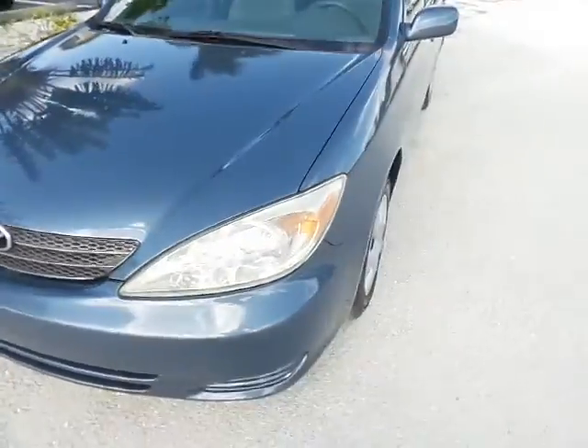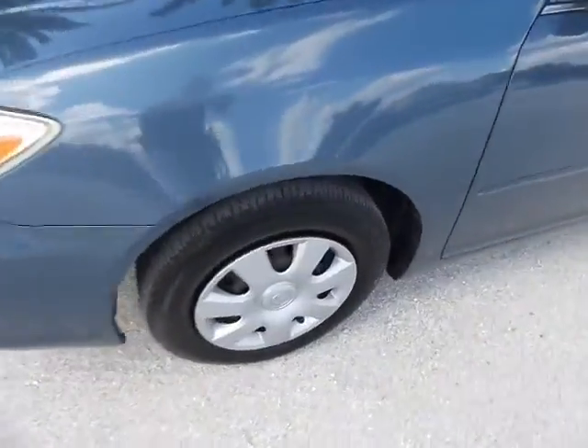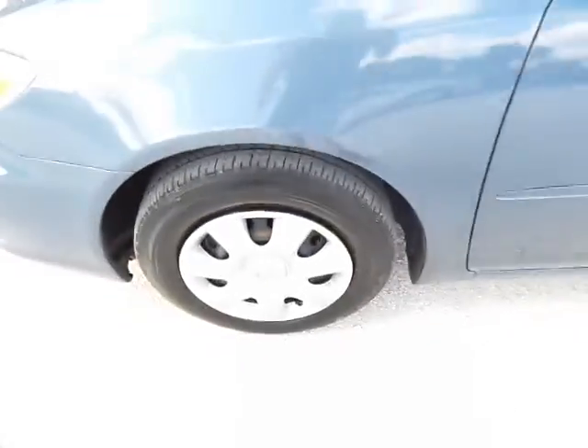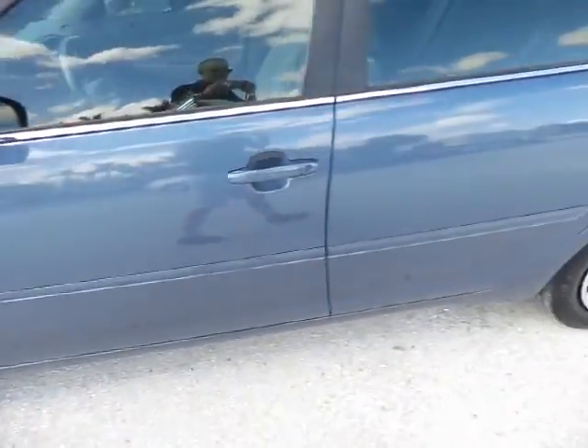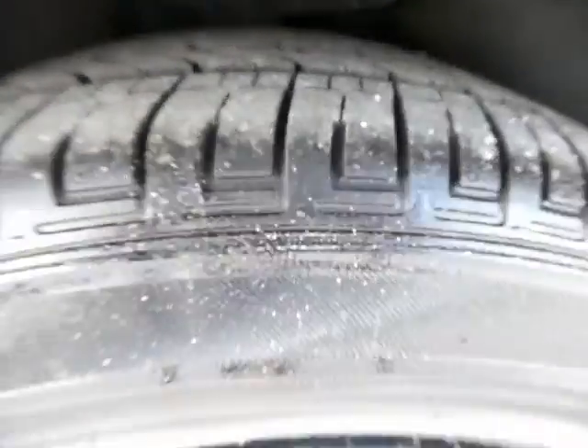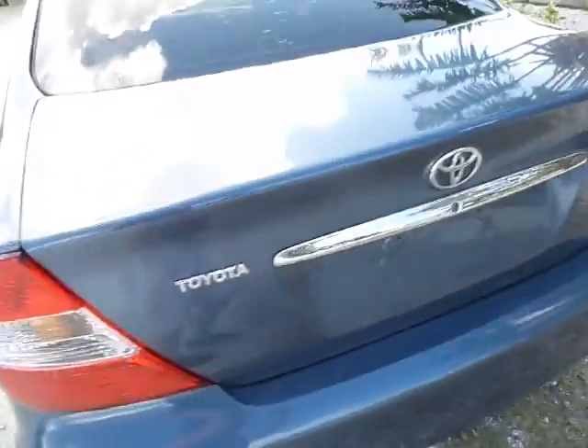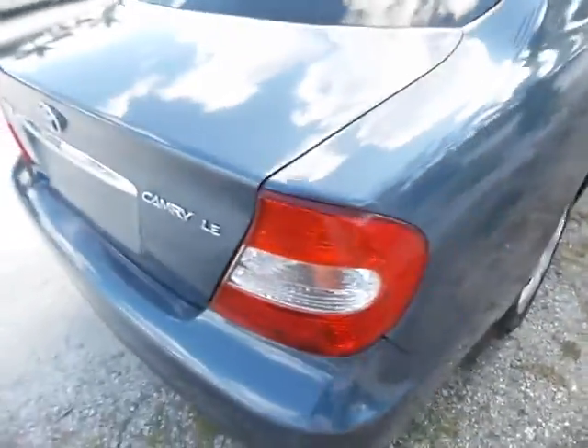I'm going to walk up to every one of the four tires so you can see the tread. Sorry about the wind — I do apologize for that; in Florida today it's a little bit windy. It seems to me that the tread is pretty decent on all four tires. You do have keyless entry with this vehicle.